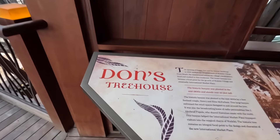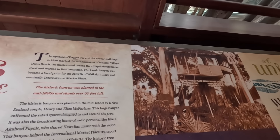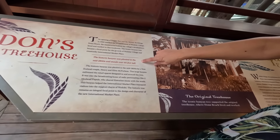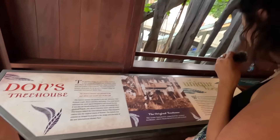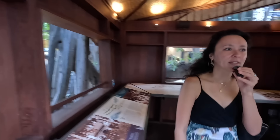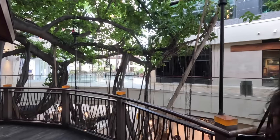So it says here this is the original tree house. The historic Banyan was planted in the mid-1800s and stands over 60 feet tall. Let's go ahead and head on with the rest of the video.